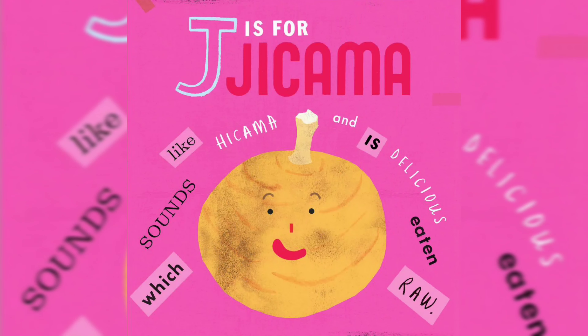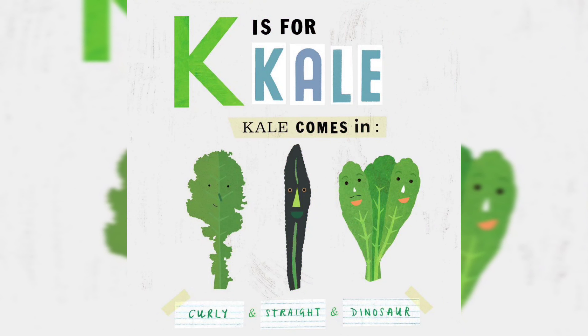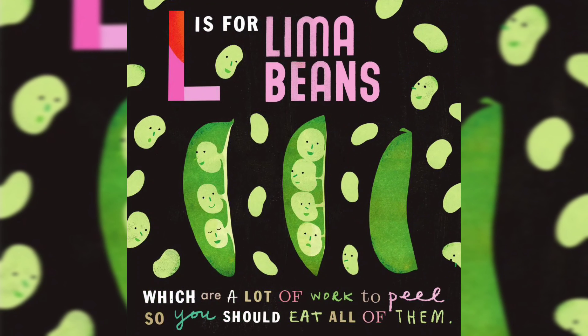J is for Jicama, which sounds like jicama and is delicious eaten raw. K is for Kale — kale comes in curly, straight, and dinosaur. L is for Lima Beans, which are a lot of work to peel, so you should eat all of them.